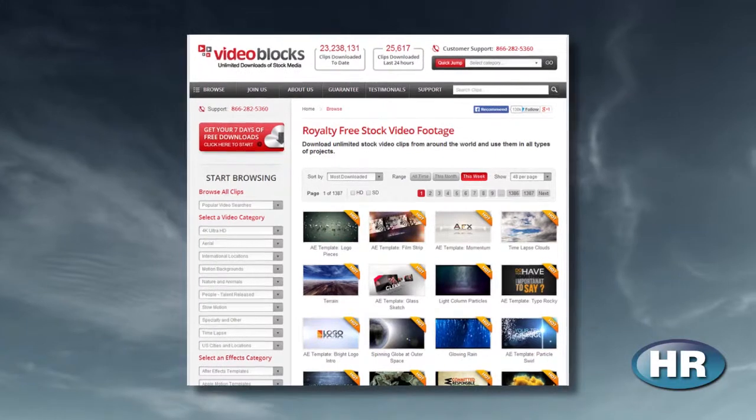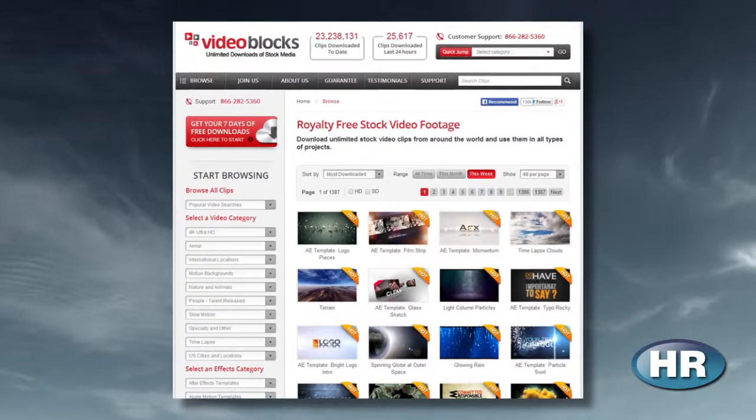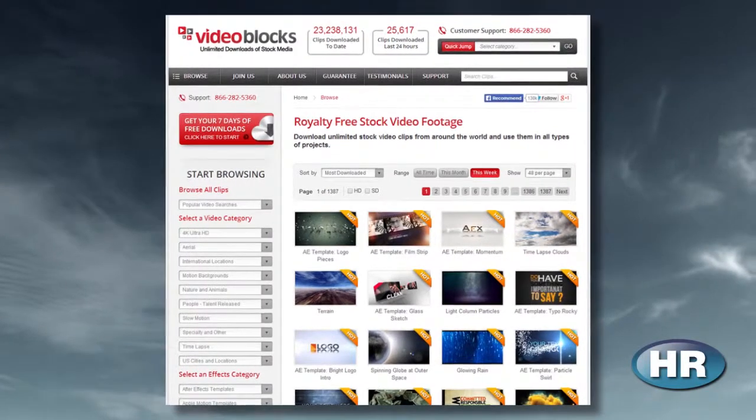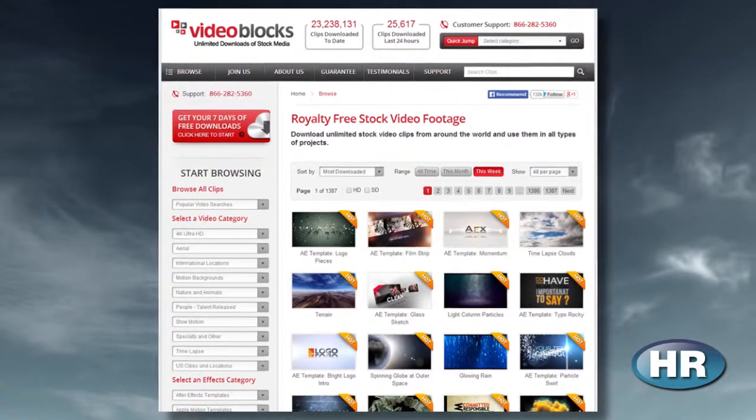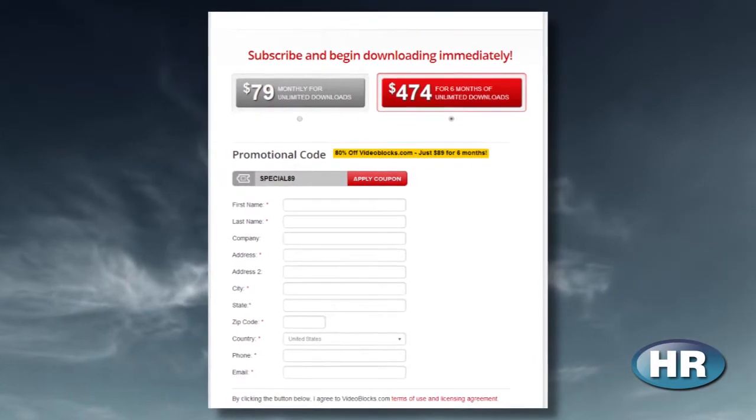Finally, there's videoblocks.com. This isn't a free site, but they do offer a 7-day trial, which is pretty great. They have graphics, stock footage, After Effects templates, and a bunch more. I got my out-of-town footage for The Grifter from this site. Just beware — you need a credit card to sign up, but if you deactivate your account you won't have to pay the nearly $80 a month fee. Hopefully these websites work well for you. If I missed any obvious choices, let me know — I'd always be happy to add some to my library and go searching for new stock music and sound effects.